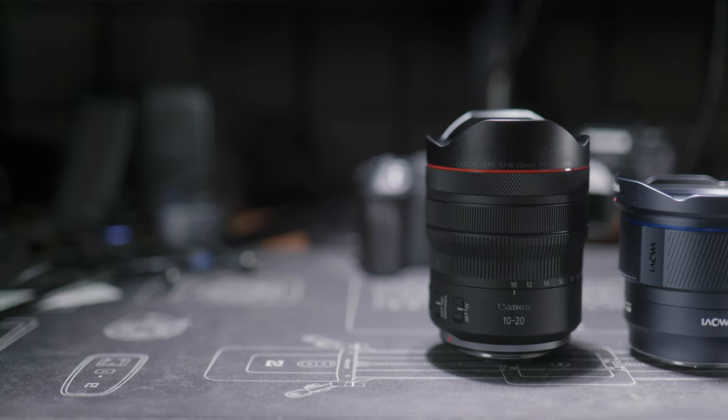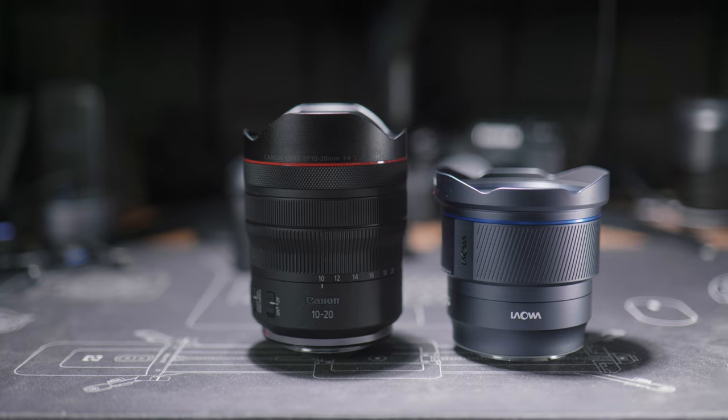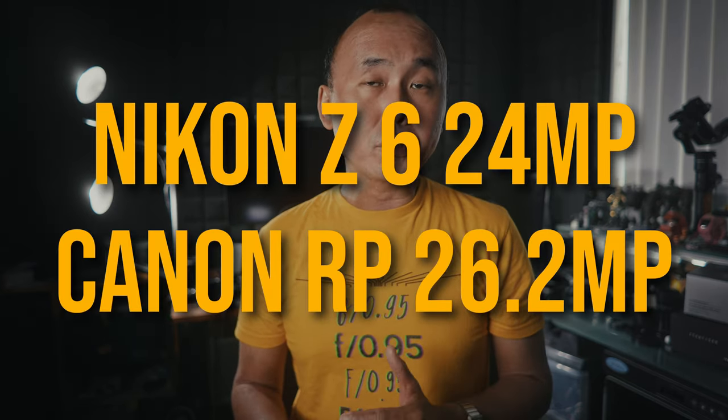10mm is just such a wide-angle lens that it makes it very hard to judge image quality because I haven't shot with that many 10mm lenses before. So to tell if this Laowa 10mm lens image quality is good or not, I got the Canon RF 10-20mm f4L lens to do some comparison. The Laowa 10mm sample I received is for the Nikon mount, and I'm testing it using my Nikon Z6 which has a 24 megapixel full-frame sensor. For the Canon RF 10-20mm f4L I used the Canon RP, which has a 26.2 megapixel sensor — the difference in linear resolution is only about 3%.